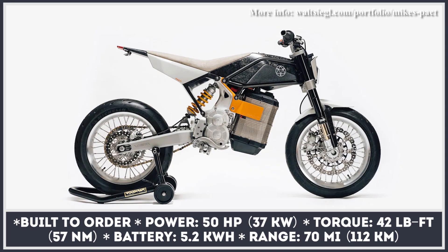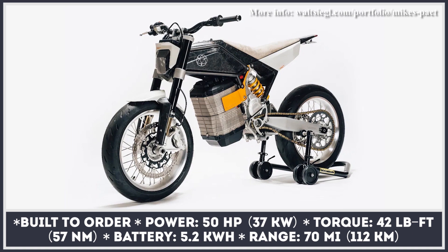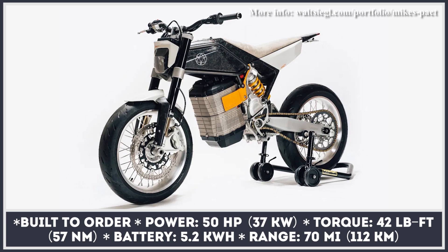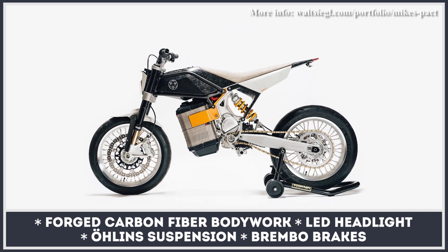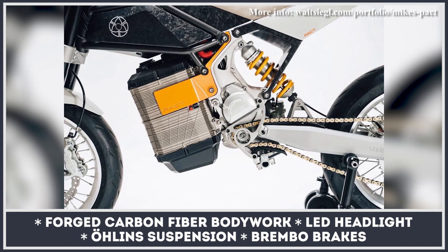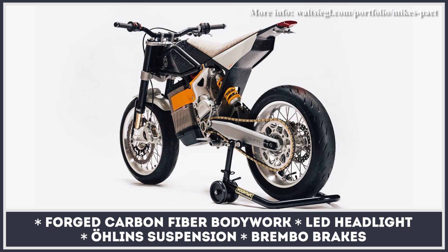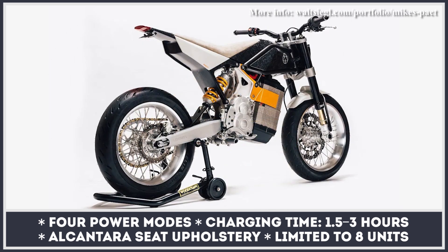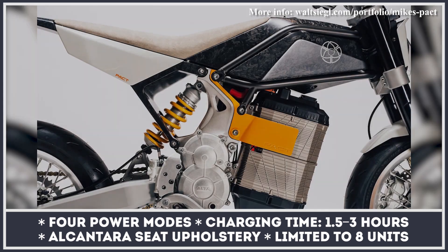Custom motorcycle builder Walt Siegel collaborated with industrial designer Mike Mayberry — creator of the Buell 1125-based Ronin 47 series — to explore the electric avenues. The sporty build boasts forged carbon fiber bodywork, Öhlins suspension, a Brembo brake kit with single disc, and custom-made 17-inch wheels. Weighing just 251 pounds, the bike contains a zero-mile Alta Redshift drivetrain delivering instant 50 horsepower and 42 pound-feet of torque. Its 5.2 kWh battery is good for 70 miles of range and can be fully recharged in three hours via a standard socket. The Fact is a build-to-order limited series bike, with only eight copies available.